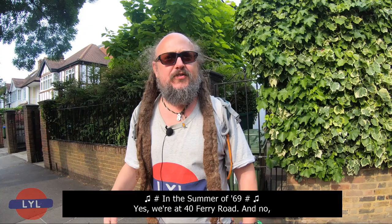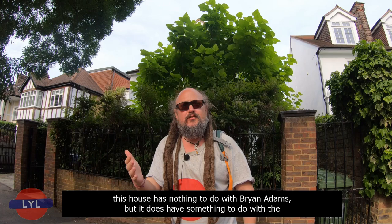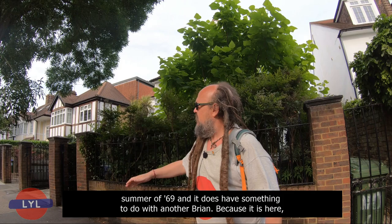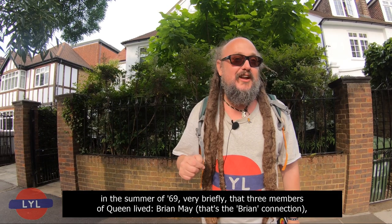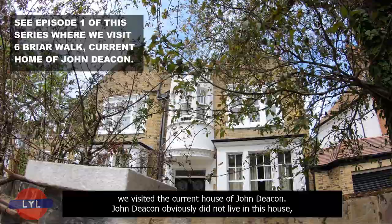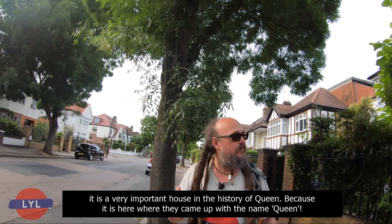So we're now going to go up Ferry Road. We're heading to number 40 Ferry Road — in the summer of 69! This house has nothing to do with Bryan Adams, but it does have something to do with the summer of 69, and it does have something to do with another Brian. Because it is here, in the summer of 69, that three members of Queen lived: Brian May — that's the Brian connection — Freddie Mercury, and Roger Taylor. They lived here. In the first episode of this series, we visited the current house of John Deacon, who obviously did not live in this house — it was just the other three. Although they were here for only a very short time, it is a very important house in the history of Queen, because it is here where they came up with the name Queen.